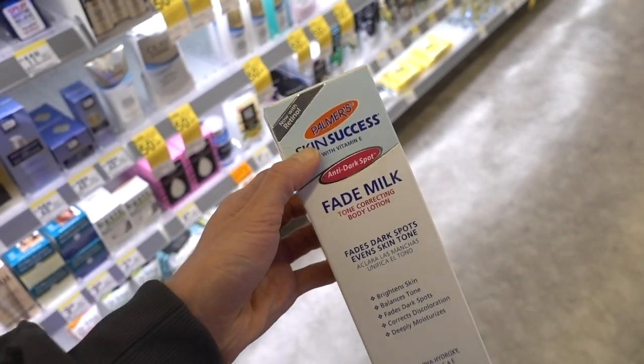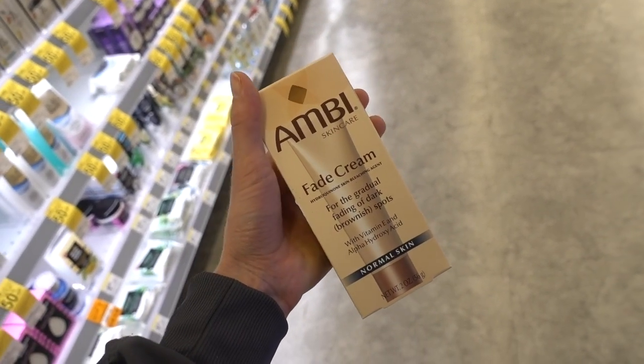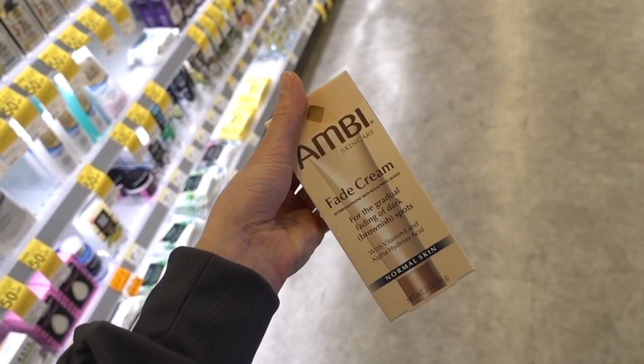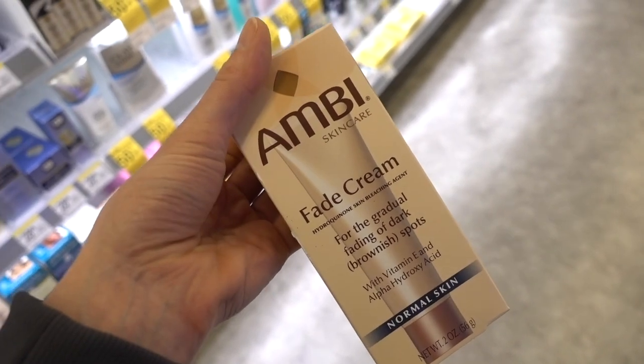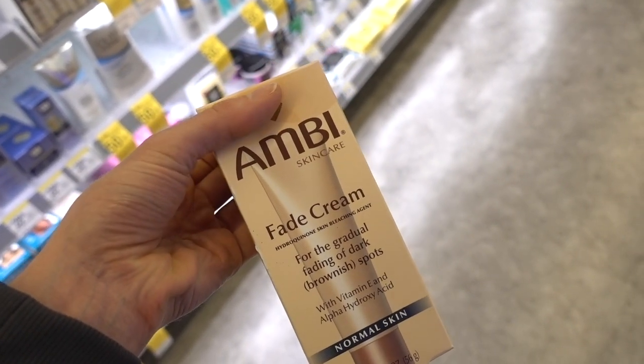I always recommend the Ambi Fade Cream — it tends to be pretty good as well. Honestly I don't know what the major difference between the normal skin and oily skin versions is; I think the oily skin one has slightly different packaging but is more or less the same.